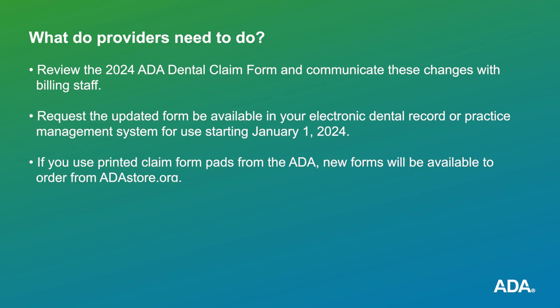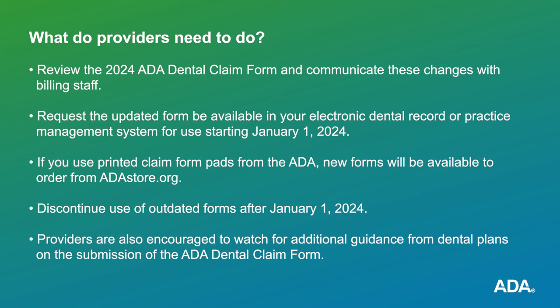What do providers need to do? Review the 2024 ADA dental claim form and communicate these changes with billing staff. Request the updated form be available in your electronic dental record or practice management system for use starting January 1, 2024. If you use printed claim form pads from the ADA, new forms will be available to order from adastore.org. Discontinue use of outdated forms after January 1, 2024.